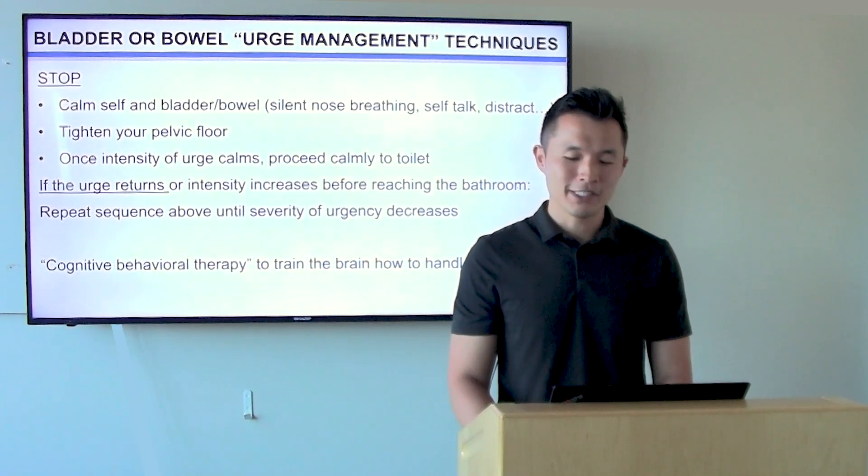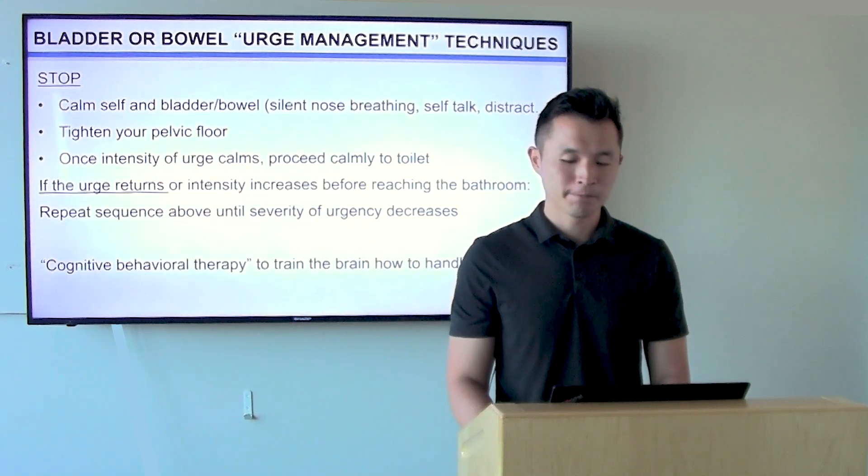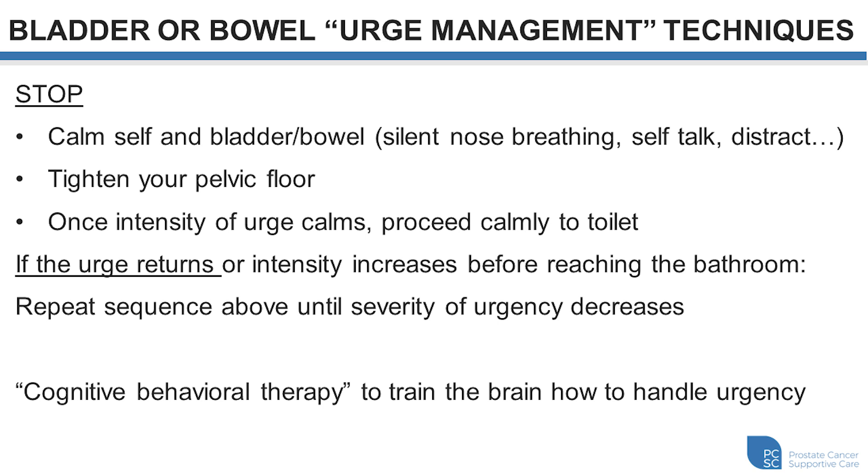Sometimes when we experience bowel or bladder urgency, it can be improved with cognitive behavioral strategies. We can practice self-regulation methods like calm, silent breathing in and out through the nostrils. This helps regulate our nervous system and can reduce the urgent, anxious sensations associated with urinary or bowel urgency. Distraction is another way to achieve this and can include things like reading a book, talking to a friend, or listening to music — anything to take your mind off the urge and keep it calm. The key is to be consistent with practice and catch yourself when you become anxious, stopping yourself from getting worked up. Over time, this helps us better manage our bowel and bladder sensations.